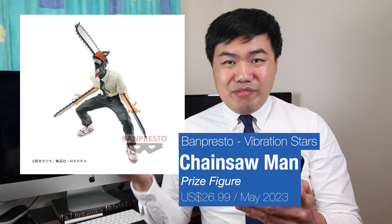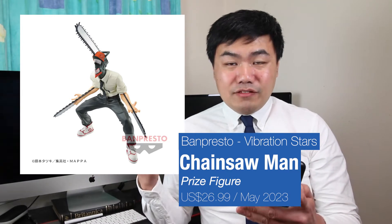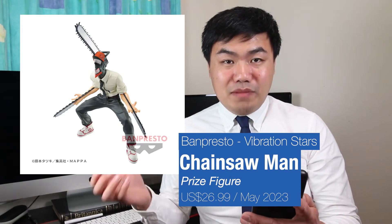From Banpresto — Banpresto Spirit — we have another Chainsaw Man Devil. This is a vibration style version, a top line from Banpresto. I'm loving the dynamic pose that he's making.